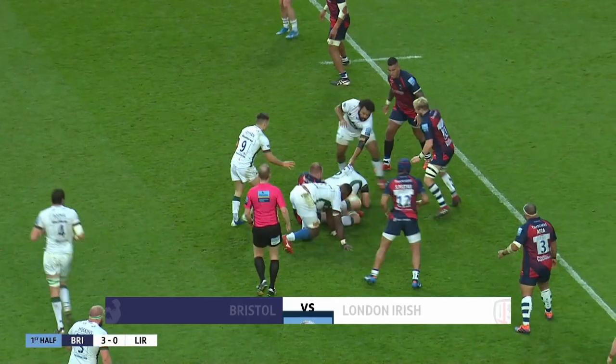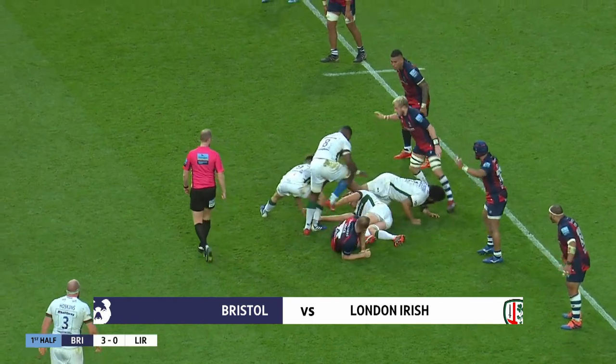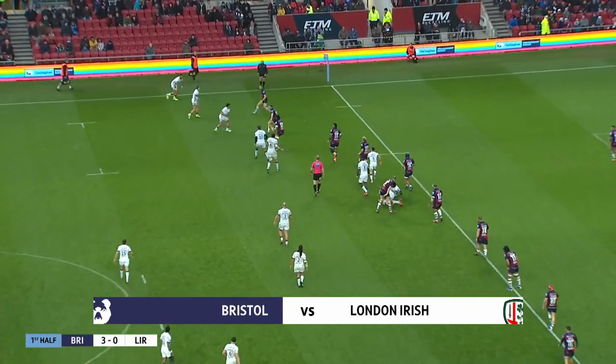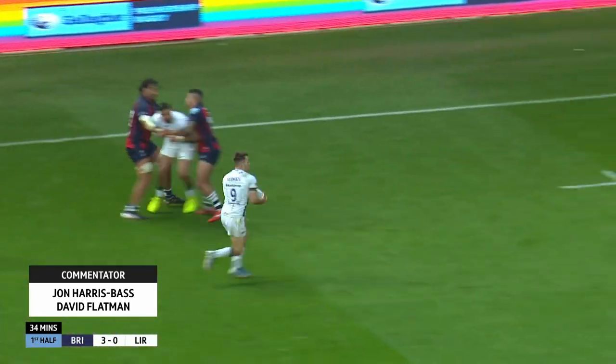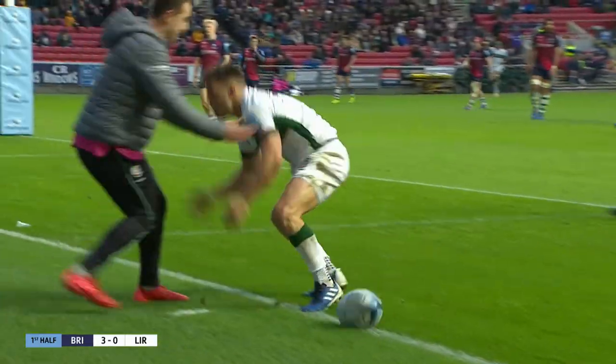Van der Merwe pops up in the line. Tackle! Tackle is good. Hamilton went looking for it. However, London Irish have it again, and Hebertzema manages to ship it out wide. Ball back inside, beautifully done, Meeham scores! London Irish have the opening try.